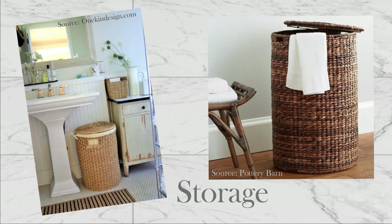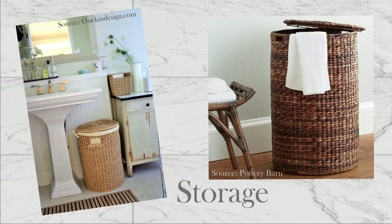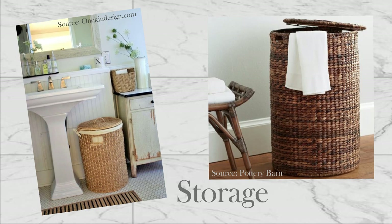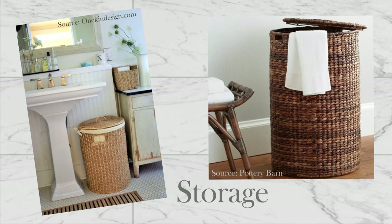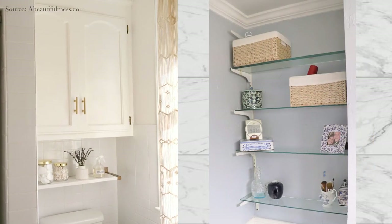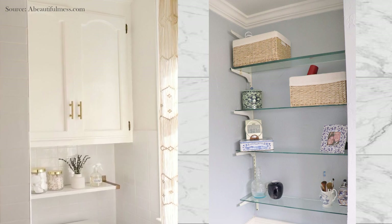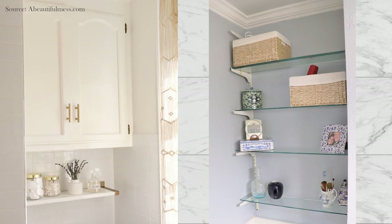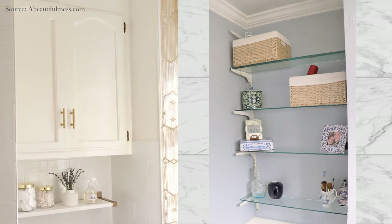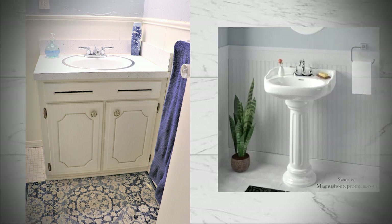First, as you can see from our inspiration picture, a tall slender basket would slide perfectly to one side of the pedestal sink, providing a warm natural element and vintage-inspired storage. Second, we could reuse the doors from the vanity to build a custom cabinet and put it where those glass shelves are. The cabinet would be the perfect size to hold those baskets, so it seems to me like this storage idea would be an even swap. What are your thoughts? Do you think this will work? Leave your comments below.